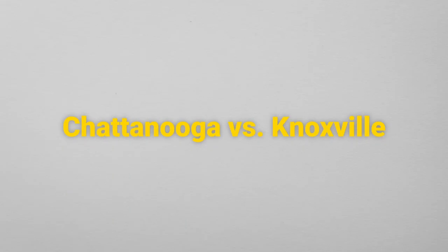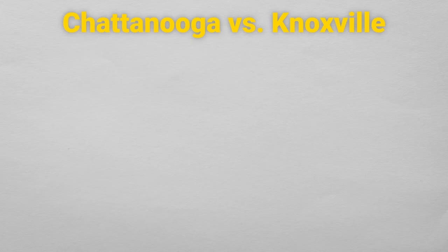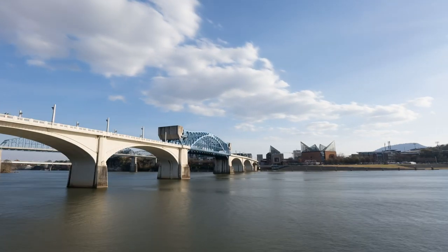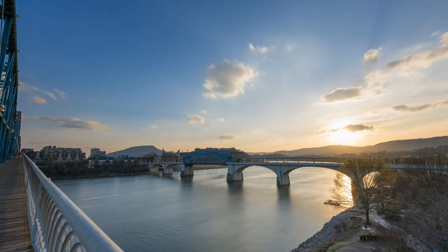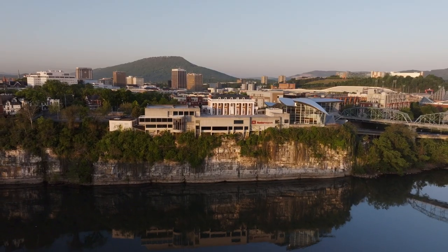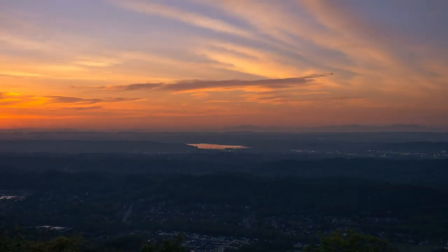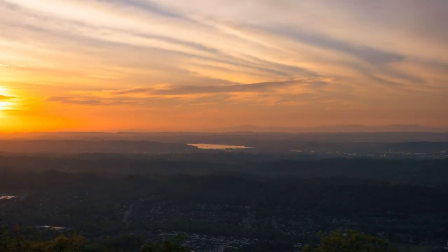I want to compare Chattanooga and Knoxville in five distinct categories, and the first of those is location and size. Chattanooga is known as the scenic city. It's nestled on the Tennessee River and surrounded by mountains. Signal Mountain and Lookout Mountain are natural boundaries that give Chattanooga a compact urban feel with stunning natural landscapes.